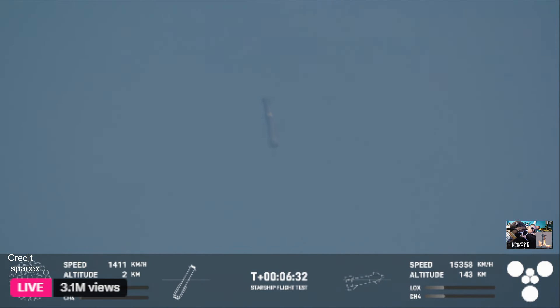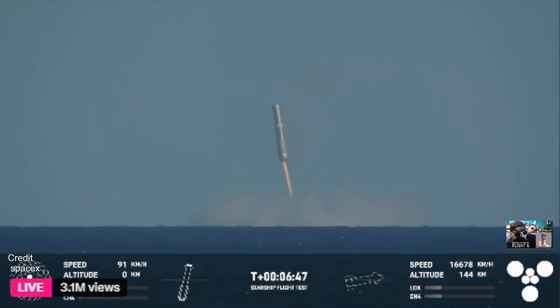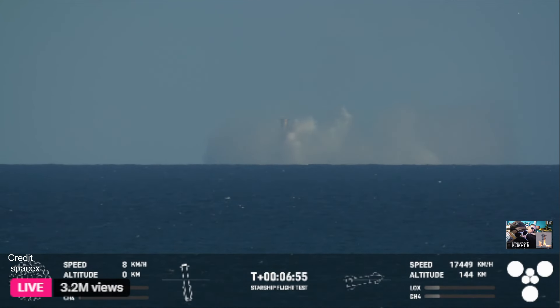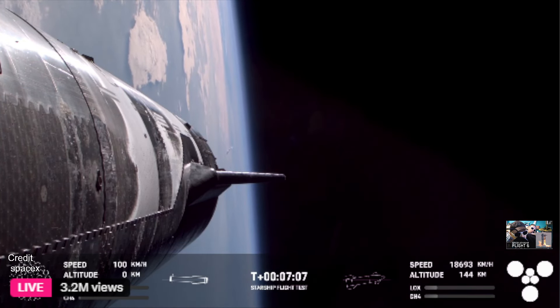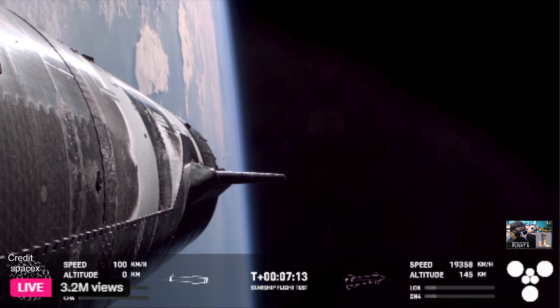We can see the booster re-entering. There are four hypersonic grid fins. The landing burn has begun on the Super Heavy booster — 13 engines lit, then down to three, just as expected. What an incredible view of splashdown. We'd like to confirm a water landing for the Super Heavy booster. Congrats to the SpaceX team for making that milestone.